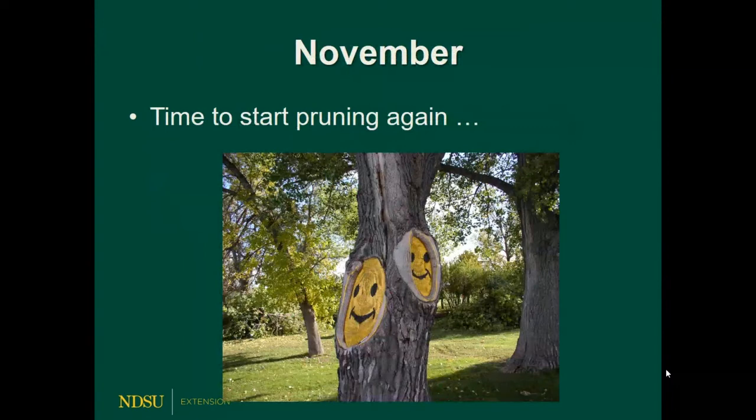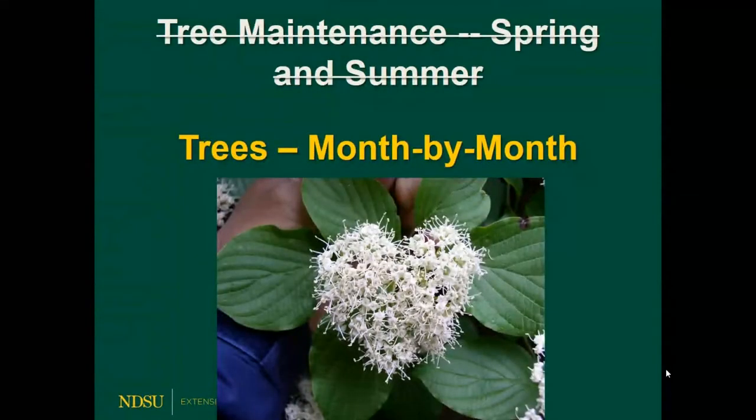Come November, it's time to start pruning again. Cities in North Dakota start pruning on November 1st — they're trying to avoid spreading Dutch elm disease and attracting elm bark beetles. But winter is a great time to prune. And with that, I'd be happy to take your questions.